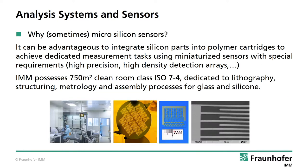Why do we sometimes do micro-silicon sensors? It can be advantageous to integrate silicon parts into polymer cartridges to achieve dedicated measurement tasks using miniaturized sensors with special requirements, high precision, realizing high density sensor arrays and so on. IMM possesses 750 square meters of cleanroom class ISO 7-4, dedicated to lithography, structuring, metrology and assembly processes for glass, silicon and polymers.